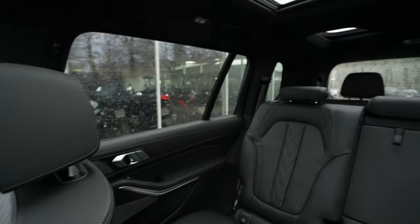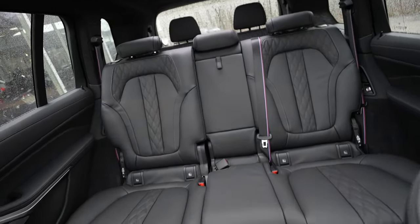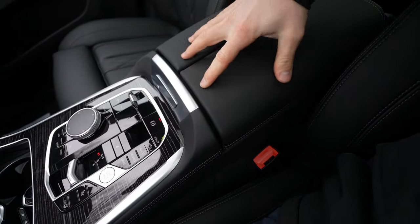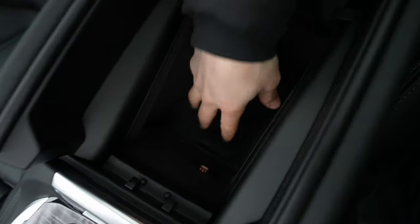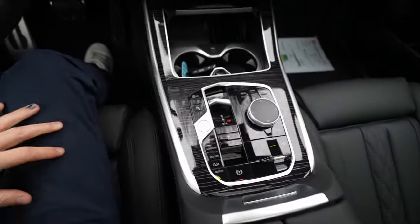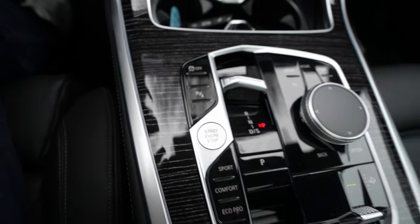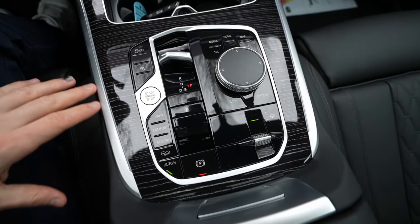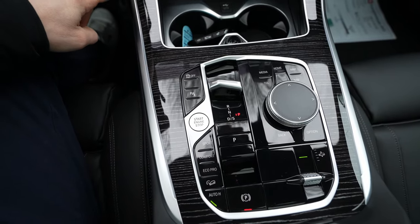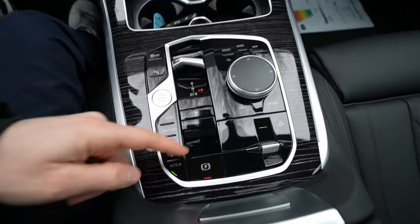Looking around the cabin: huge windscreen in front, great rearward visibility, lovely seats with a lot of material. There's also USB-C in the front door. The center console features the woodish black effect and looks splendid — chrome accents, ambient lighting strips on the sides, electronic handbrake, auto hold, and downhill assist.